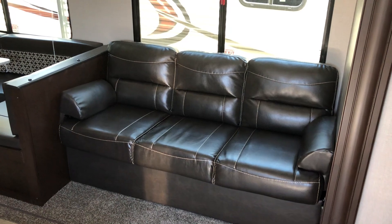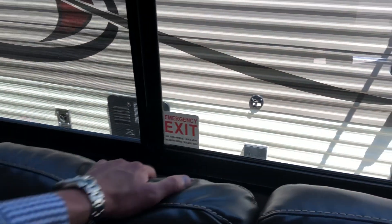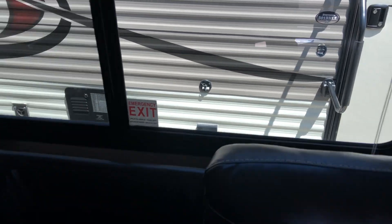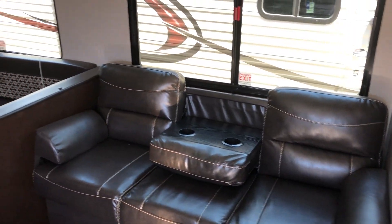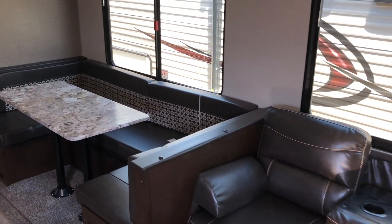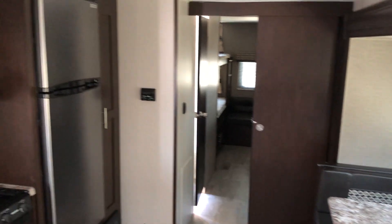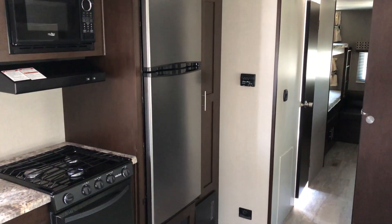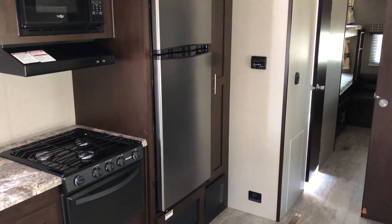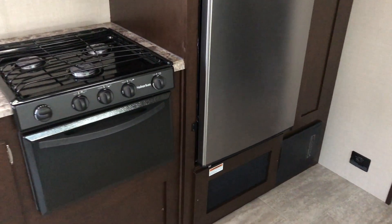It's got the standard jackknife sofa. The center section folds down for an armrest with cup holders. The large u-shaped dinette. 12 volt, 10 cubic foot refrigerator. Three burner cooktop with oven, which a lot of people do not offer the oven.